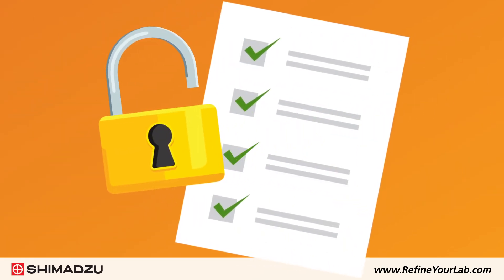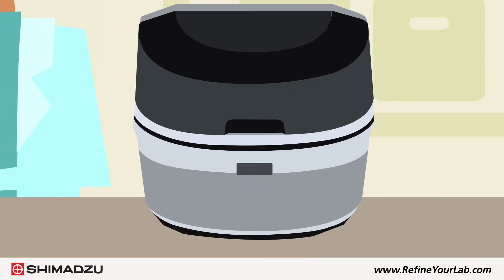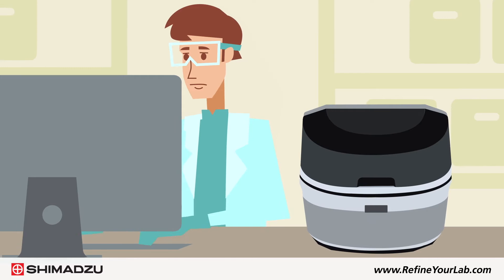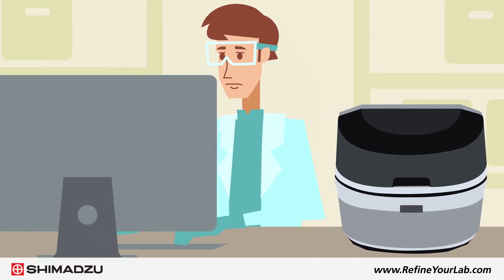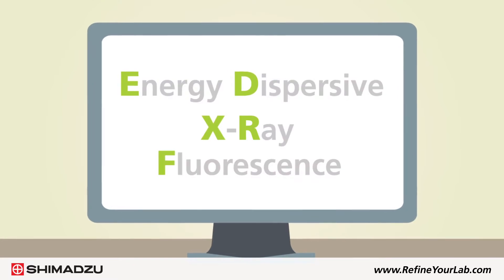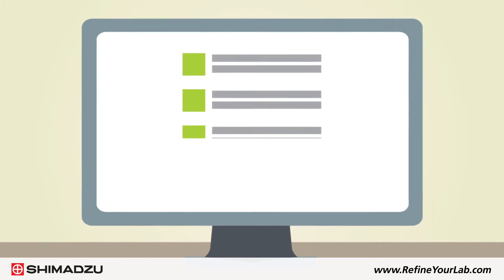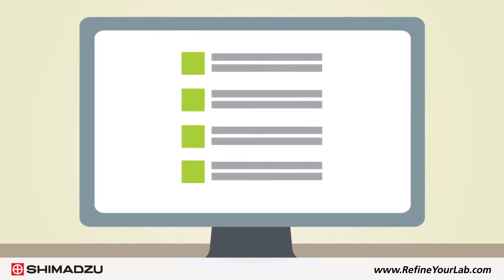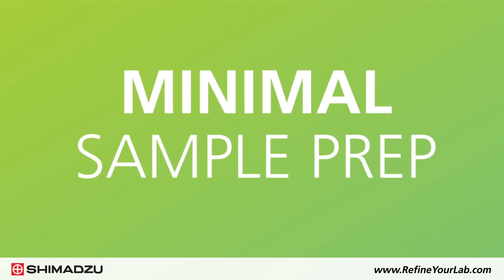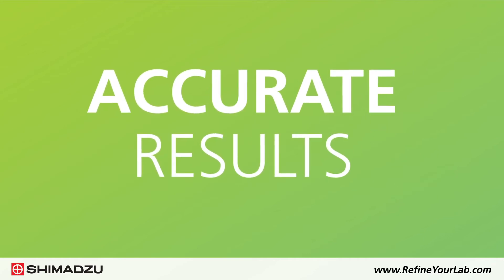As regulations for sulfur in petroleum products become increasingly strict, the need for simple and sensitive testing instruments becomes greater. To maintain compliance, petrochemical analysis labs are turning to Energy Dispersive X-ray Fluorescence, or EDXRF. EDXRF is a preferred method for analyzing the elemental content, such as sulfur, of petroleum products because it is easy to use, involves minimal sample prep, requires little laboratory infrastructure, and delivers accurate results.